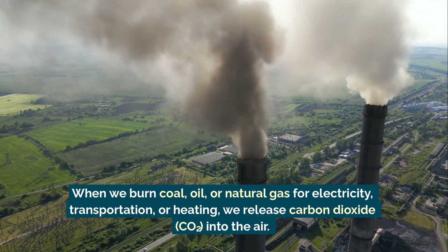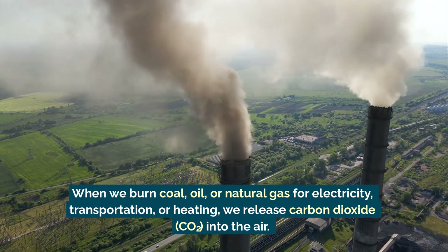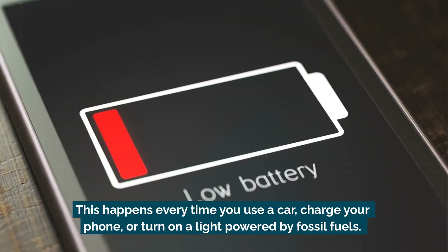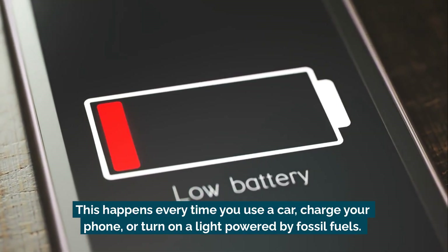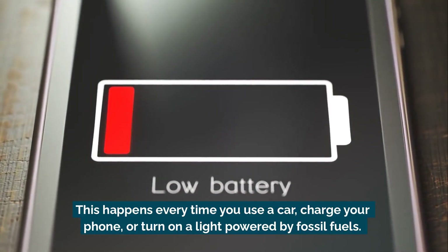This happens every time you use a car, charge your phone, or turn on a light powered by fossil fuels.